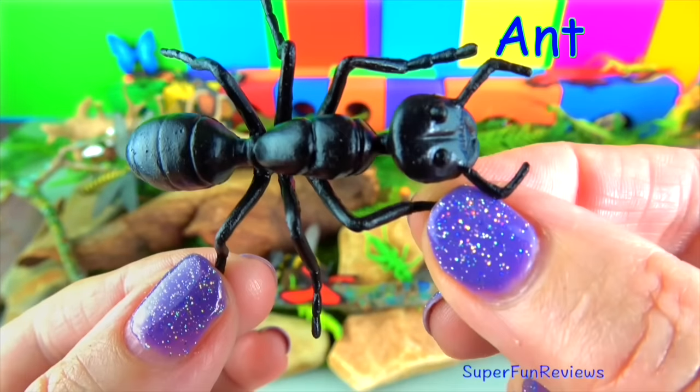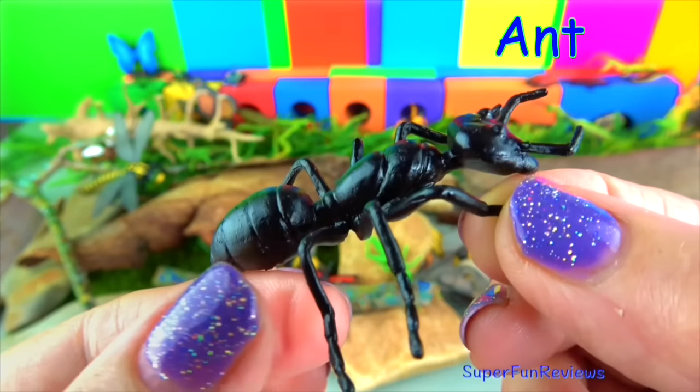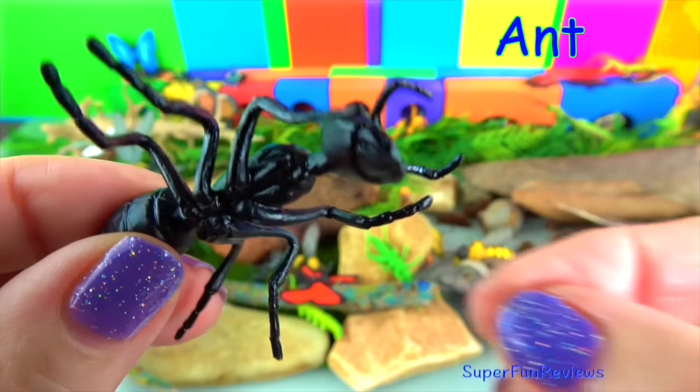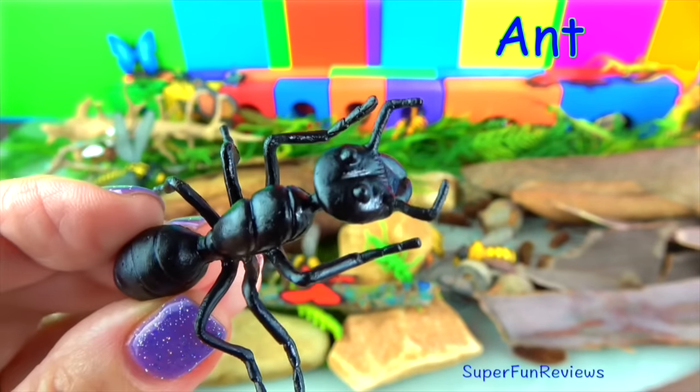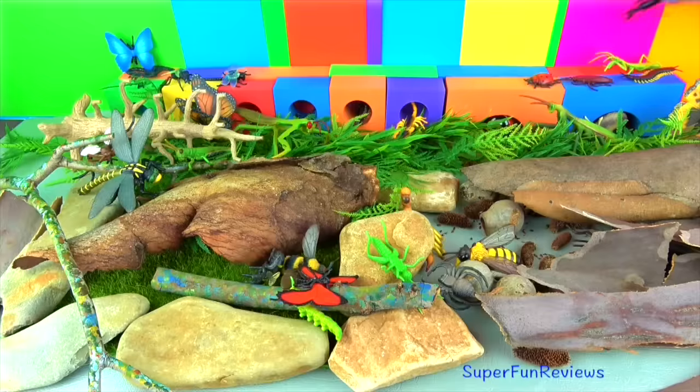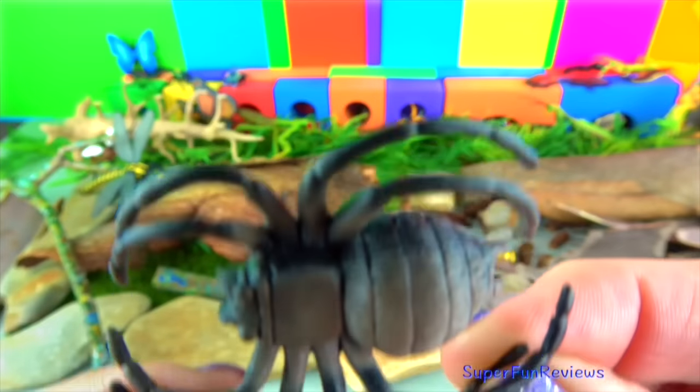The ant. Ants can carry 20 times their own body weight, which is like you lifting a car. They bring leaves, crumbs and dead insects back to the colony to eat. An ant colony has several tunnels and rooms. Ants don't have ears. They hear by feeling vibrations in the ground through their feet.